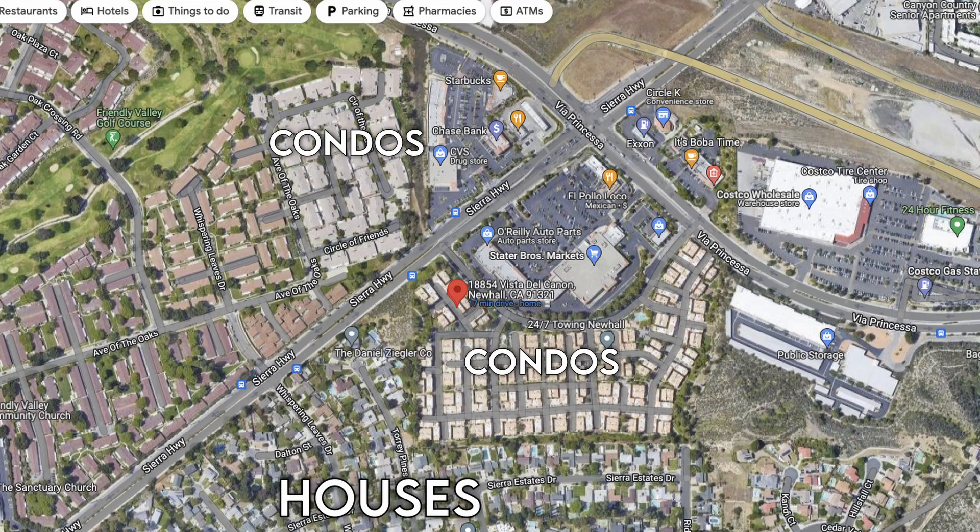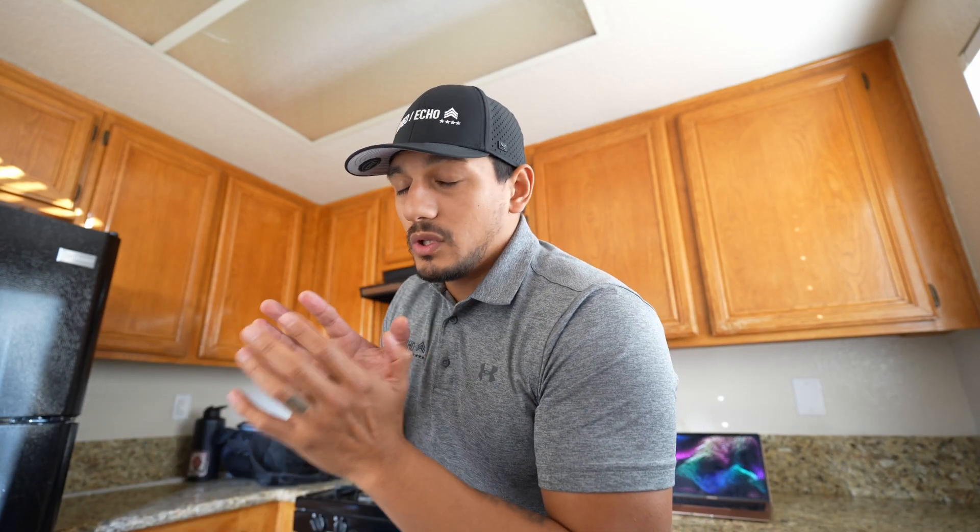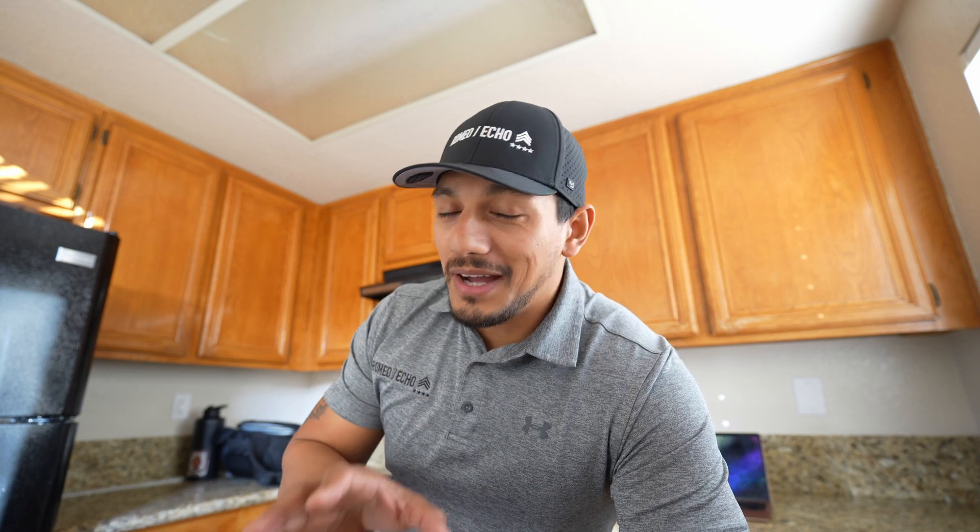There's also a 24-hour fitness right next to the Costco, and a ton of trails in this area as well. On the other side of the freeway there are a lot more trails if you're a hiker or like to bike. This is a really interesting area because it's a mix of condos, apartments for rent, and single family homes. Right behind here there's a ton of single family homes, which retains your value. Being right next to a shopping center is an advantage and a disadvantage — it's the only Costco in Santa Clarita and there tends to be a lot of traffic during busy hours, so keep that in mind.